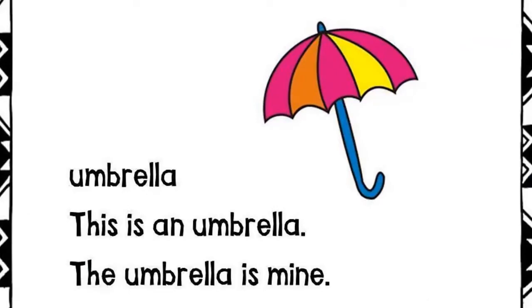Umbrella. This is an umbrella. The umbrella is mine.